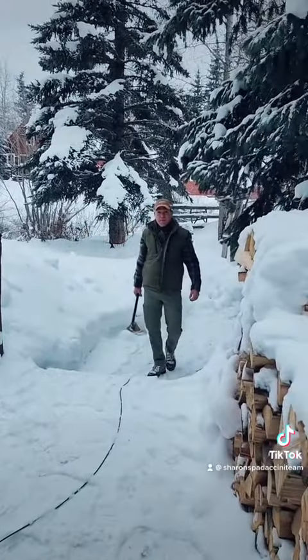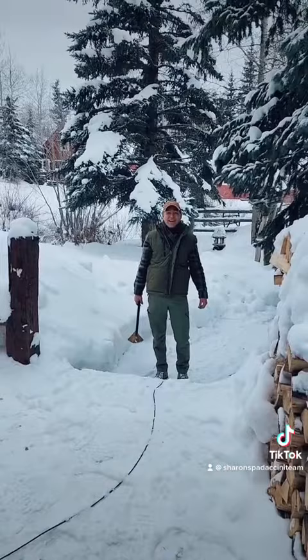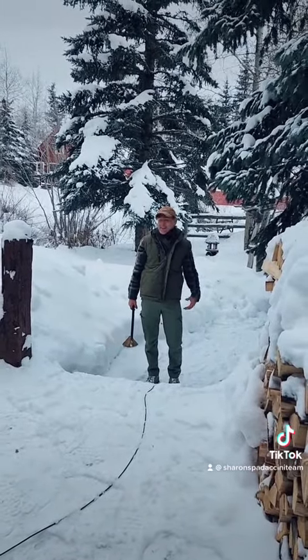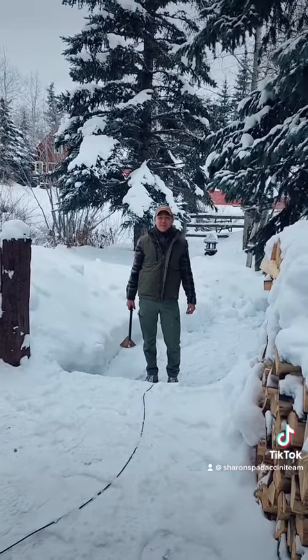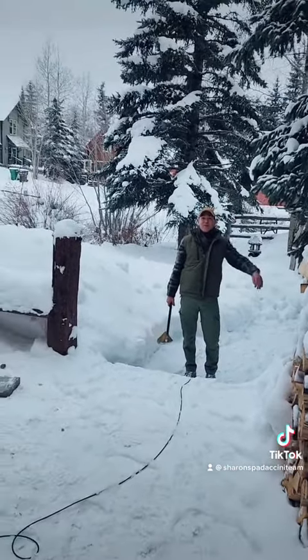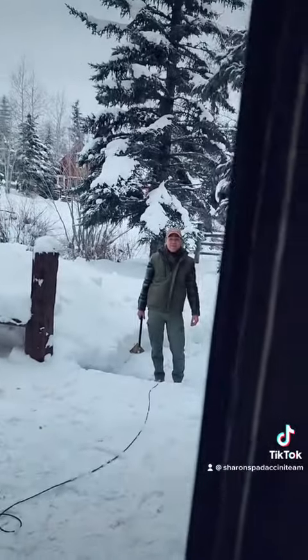About Crested Butte — also known as 'Crusty Butt.' It's a lovely small town. But back to work!